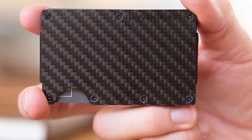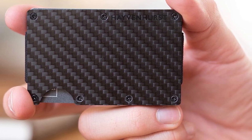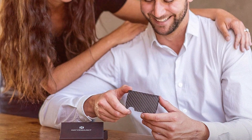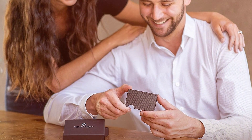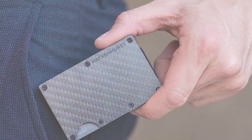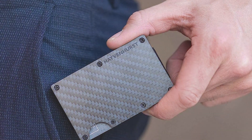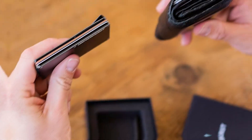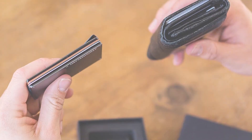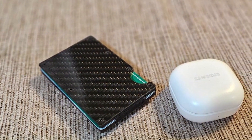Its slim profile is deceiving, as it can comfortably hold several cards and bills thanks to its well-thought-out design. The carbon fiber material gives it a distinctive look, appealing to those who appreciate modern aesthetics and engineering. The wallet's durability is unmatched, capable of withstanding the rigors of daily use while maintaining its sleek appearance. This wallet excels in usability, featuring an easy-access mechanism that allows for quick retrieval of cards and cash. The combination of its slim form factor, durable construction, and effective RFID blocking makes the Haven Hurst wallet a prime choice for the contemporary man who values security, functionality, and style.